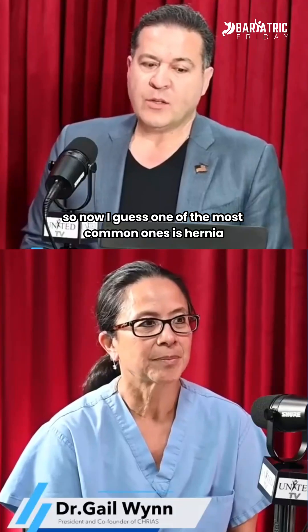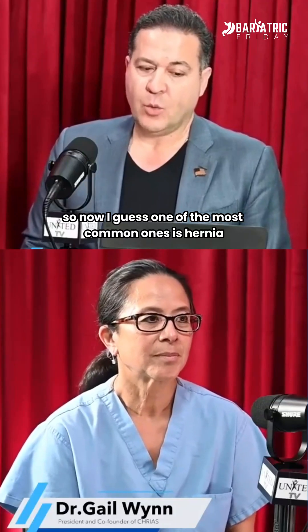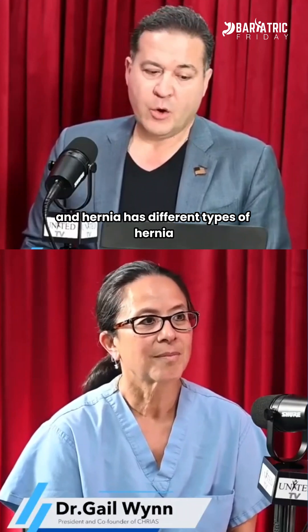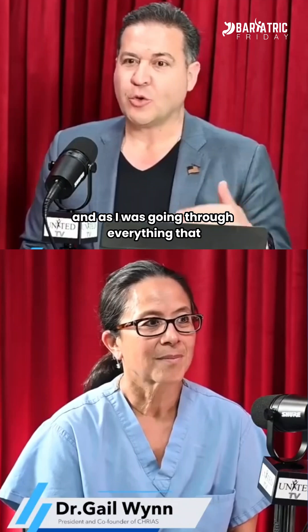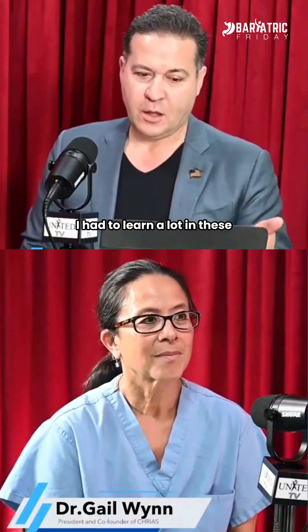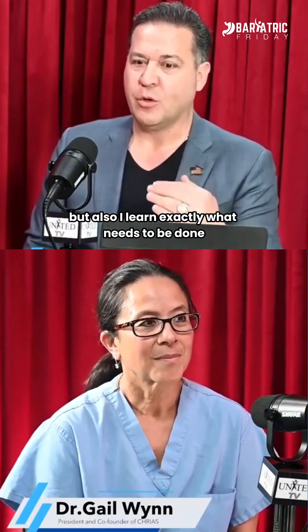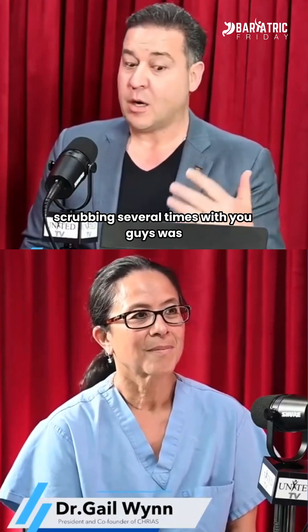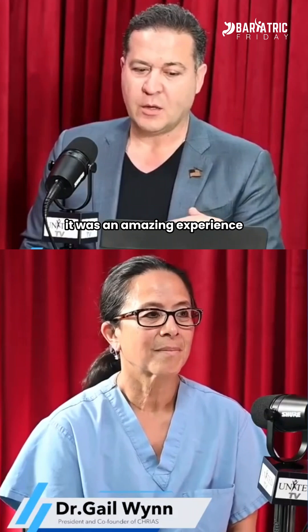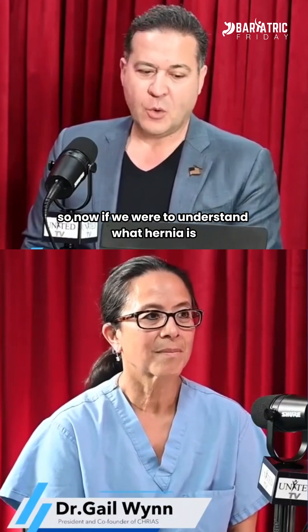One of the most common ones is hernia, and hernia has different types. As I was going through everything that we do with creos and in the surgery center, I had to learn a lot — not just the terms but also exactly what needs to be done and how it's been done. Scrubbing several times with you guys was an amazing experience.